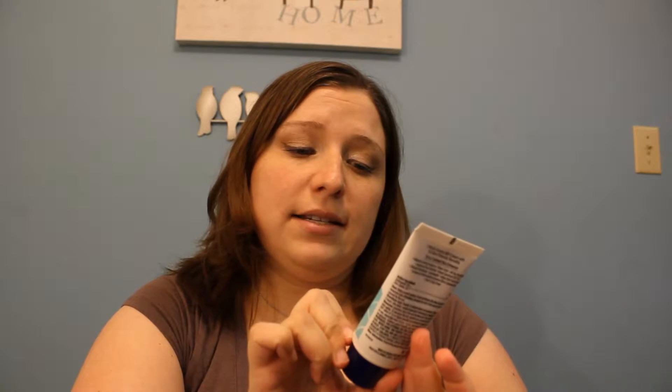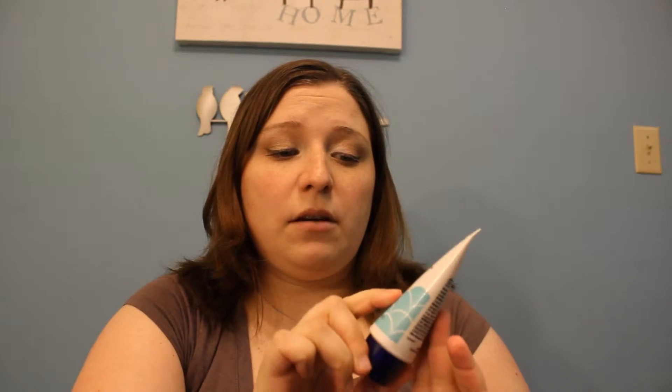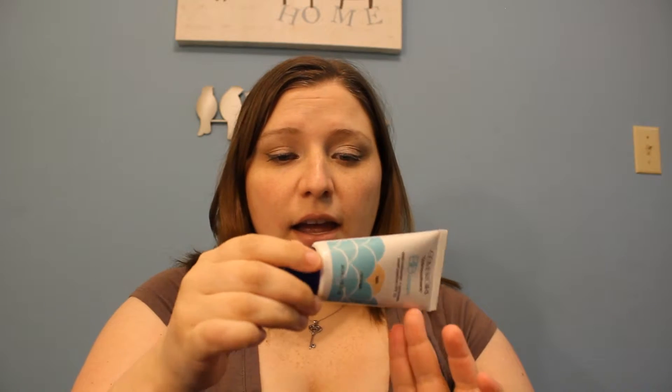The first thing I got, and I'm actually getting ready to do a first impressions video on it, is the CoverGirl CG Smoother's BB Cream in Light, or Fair to Light, number 805. And I actually have it on right now. It's very light coverage. But if you want to hear more about my opinion on it, check out my first impressions video.